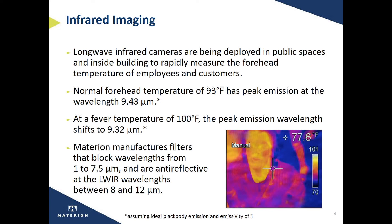which corresponds to a peak emission wavelength at 9.43 microns. To measure an elevated temperature when someone is sick, the forehead temperature goes to 100 degrees Fahrenheit and the peak emission wavelength shifts slightly down to 9.32 microns. We enable those cameras to measure that slight change in peak temperature by providing filters that block wavelengths between 1 and 7.5 microns, yet are highly transmissive in the long wave, including the wavelengths of 9.3 to 9.4 microns.